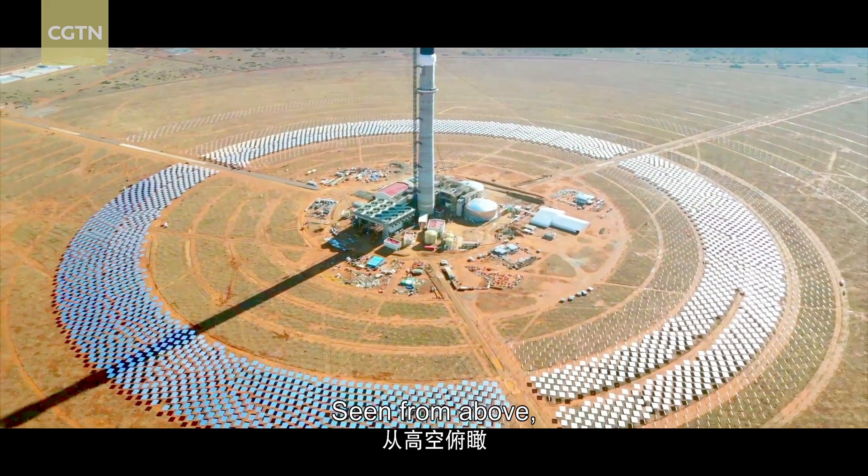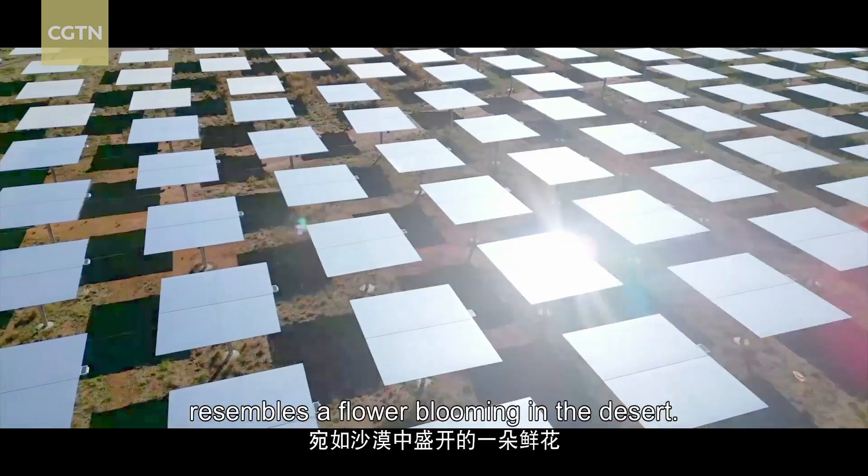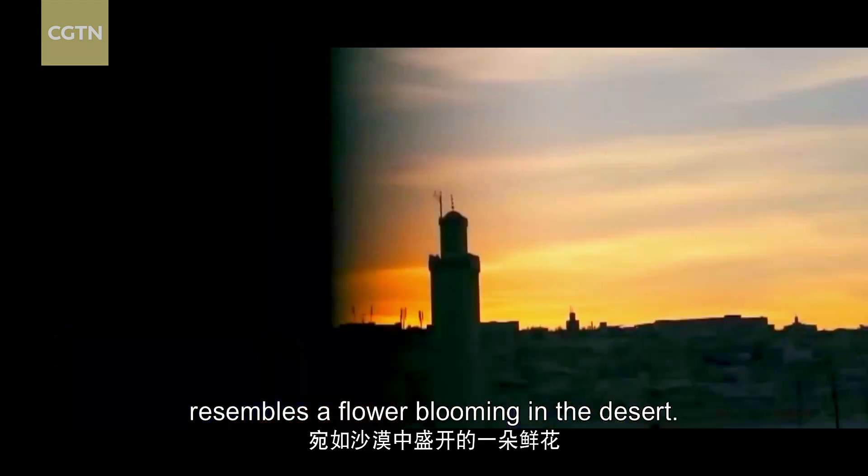That's enough to meet the needs of around 200,000 households. Seen from above, the molten salt solar thermal power plant resembles a flower blooming in the desert.